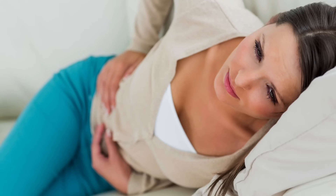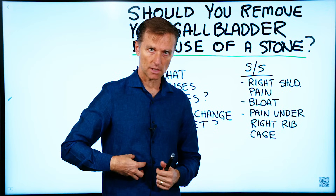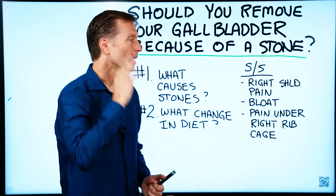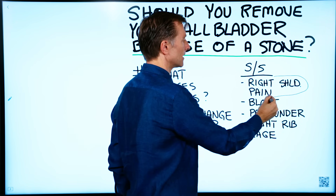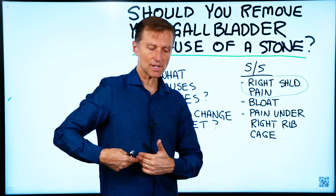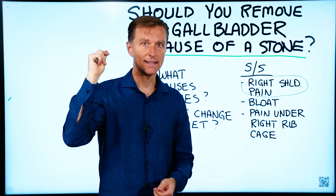Let's start with some symptoms that can occur with a gallbladder problem or a gallbladder stone. Right shoulder pain — because if there's tension and swelling, it'll put pressure on the phrenic nerve that goes right up to the right side of your neck and even up to your head. A lot of people think it's a shoulder injury, but it's coming from the gallbladder. Just massage into the area underneath your right rib cage and see if the right shoulder pain goes away. Usually it will, and then you know there could be a problem.